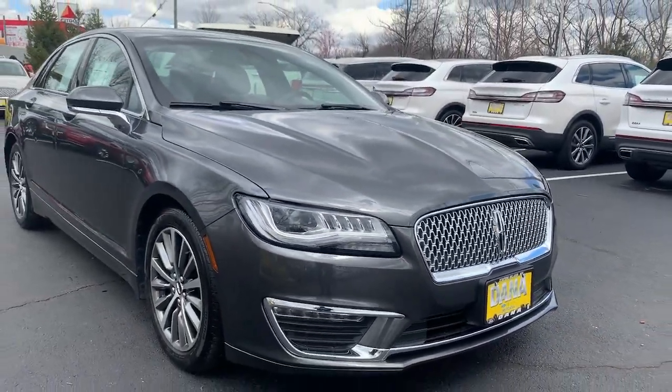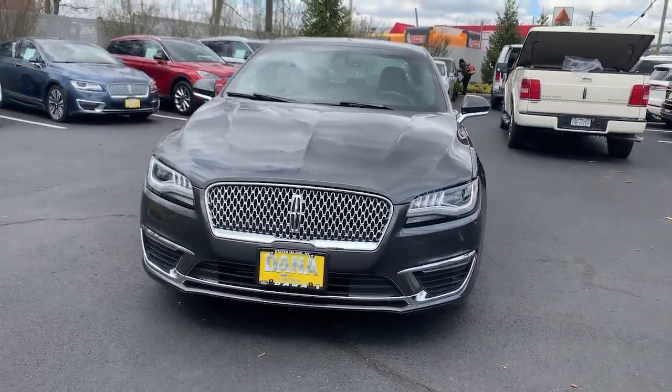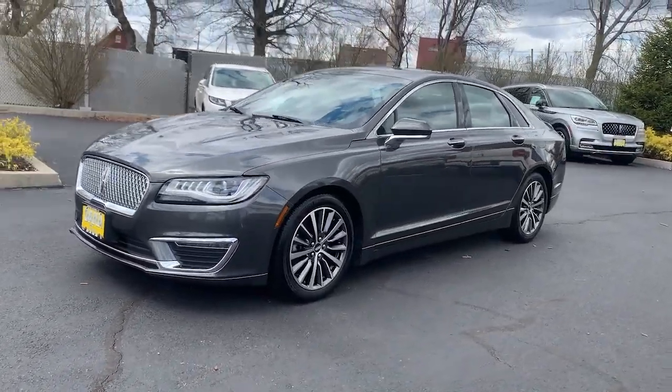You will be amazed by this 2019 Lincoln MKZ. With less than 15,000 miles on the odometer, this vehicle stands out from the rest.